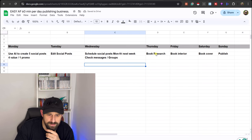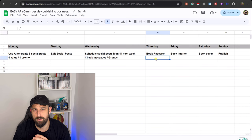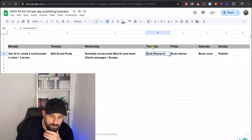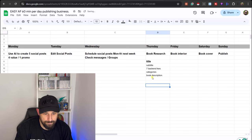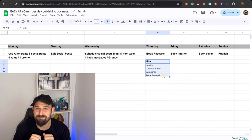On Thursday, we're going to jump into book research. This plan is based on creating a book per week. It could be a bit ambitious for a medium content book, but for a low content book I think producing one book in four hours is about right. On Thursday, you find your metadata: the title, subtitle, seven back-end keywords, categories, and book description — all of which can be done on Self-Publishing Titans in a few clicks and definitely within an hour.